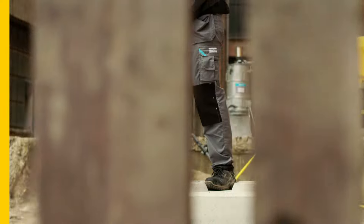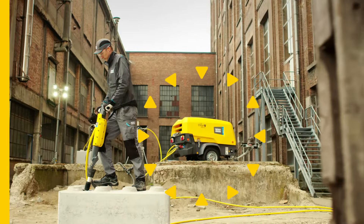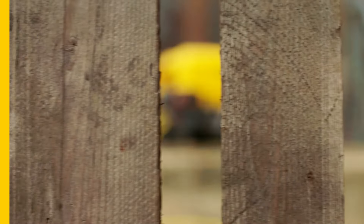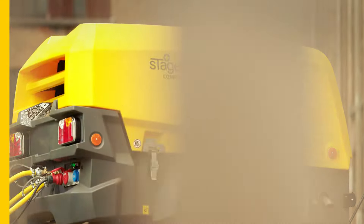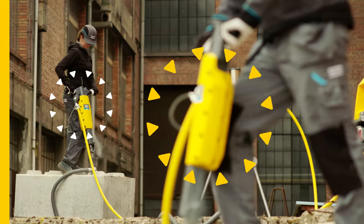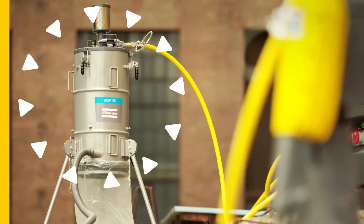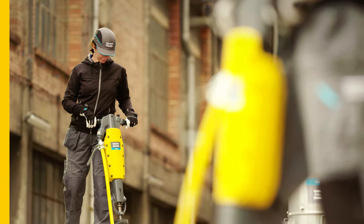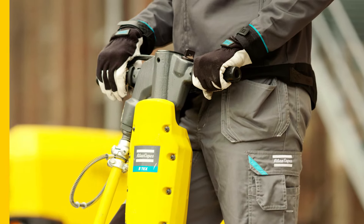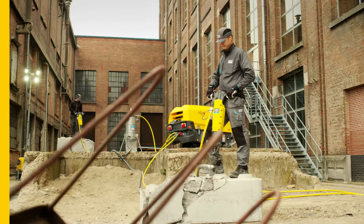Take a good look. We know what you're thinking — you're a bit confused. You're thinking: I only see one compressor on this construction site, yet I count two pneumatic breakers, a dust collector, and a light tower. You're thinking: what am I missing?